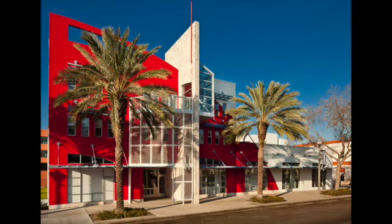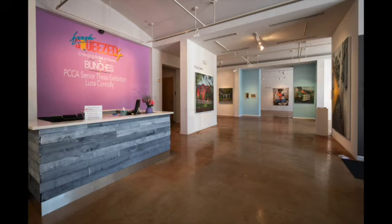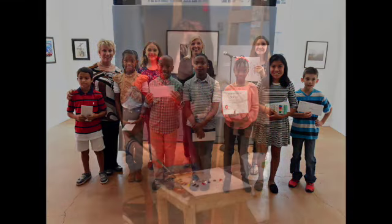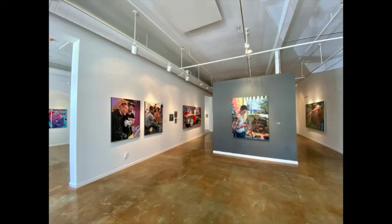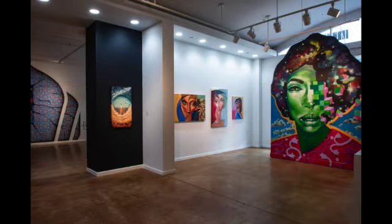The Morean Art Center, with roots dating back to 1917, is located in downtown St. Petersburg. We focus on an innovative, community-oriented approach to art and art education. Our classes and outreach programs are designed to bring out the artist in all of us. Our galleries are always free and open to the public. Our contemporary gallery is one of the oldest in Florida.